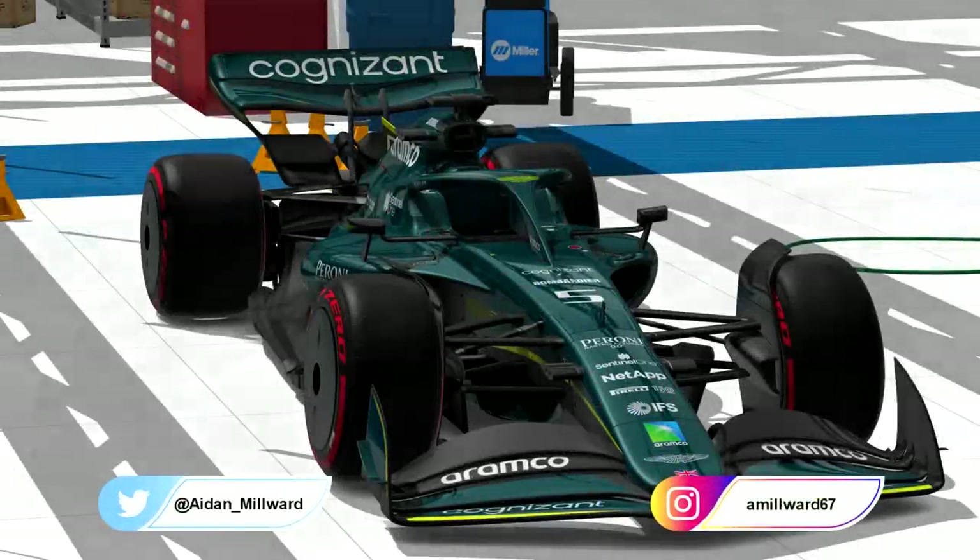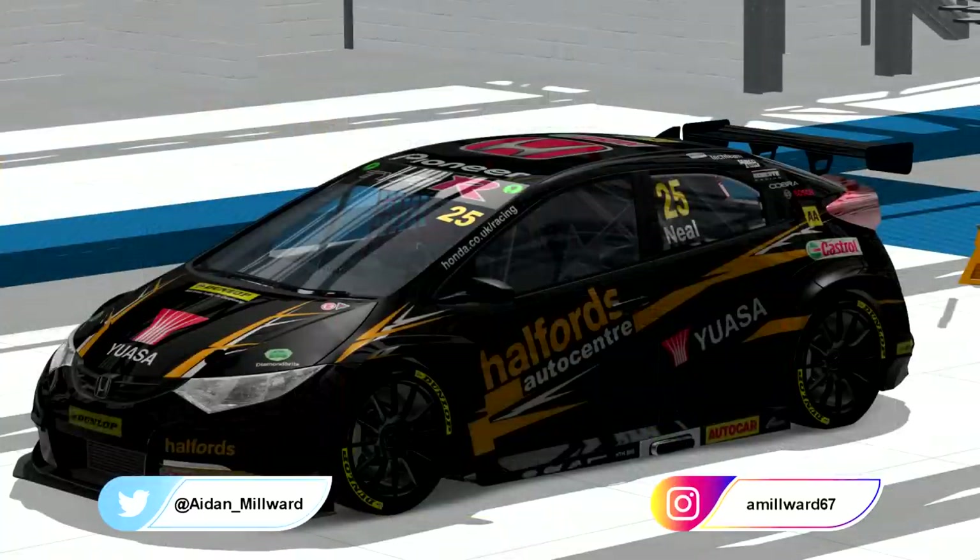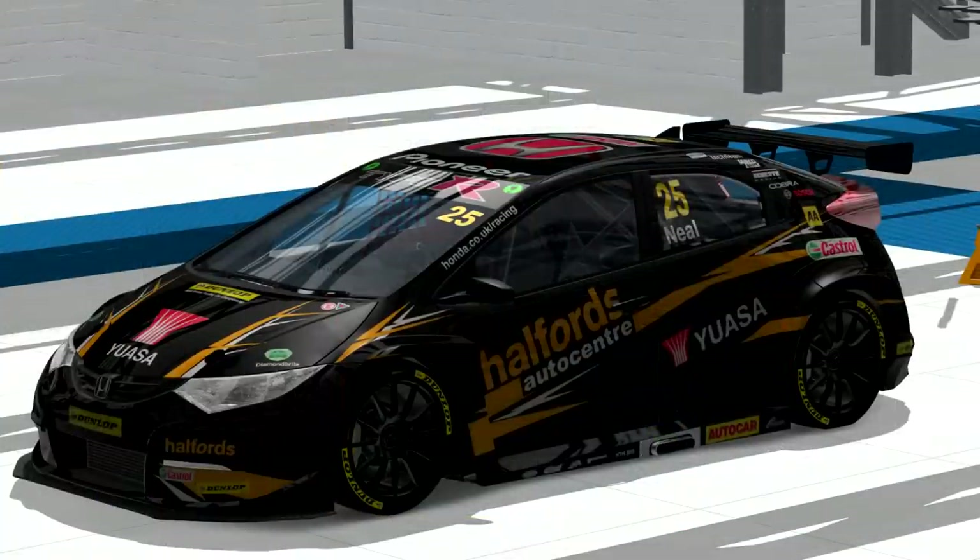This is a Formula 1 car. This is a Touring car. Very different, aren't they?